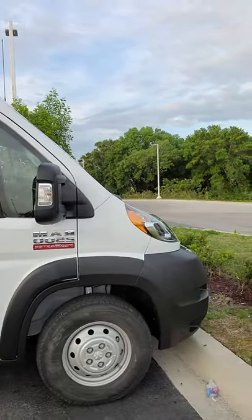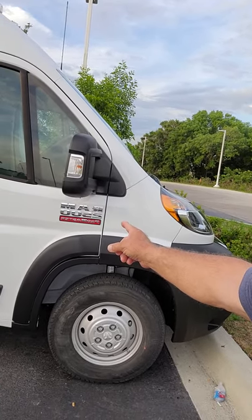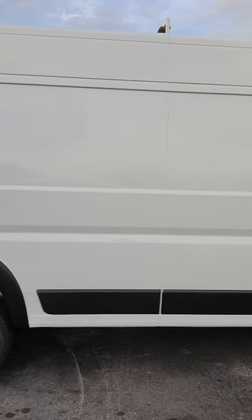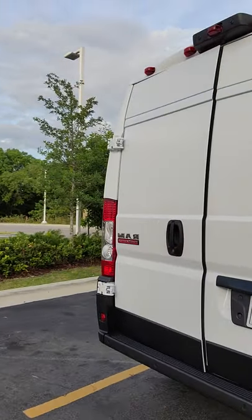Hey guys, welcome back to the channel! I got some great news — I've been talking about some different things, including house hunting. Well, I picked up a brand new 2021 Ram ProMaster that I'm getting ready to build out as my van build. Look at this awesome vehicle!